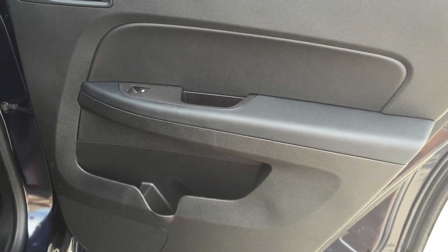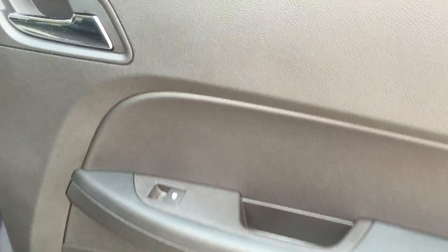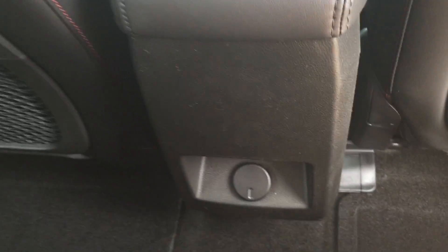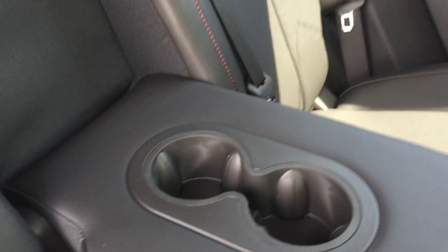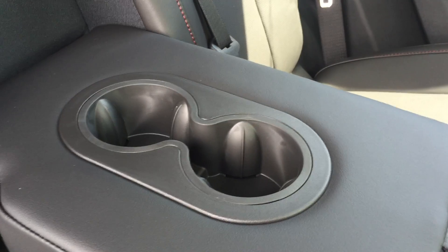On the inside of the rear passenger door there is quite a bit of storage as well as a powered window control. In the back seat there is storage behind both the passenger and driver's seats. Behind the middle console there is an auxiliary power outlet, great for charging mobile devices. The second row supports three people, but when the middle seat is not in use, pull the tab to fold down the center armrest, which also reveals two cup holders for a more relaxing ride.